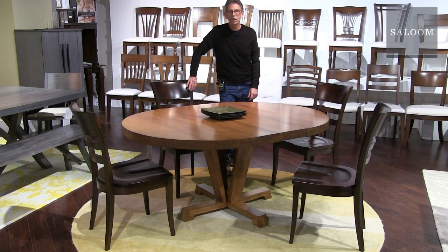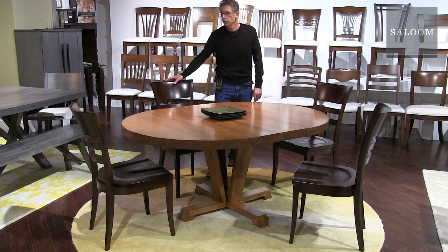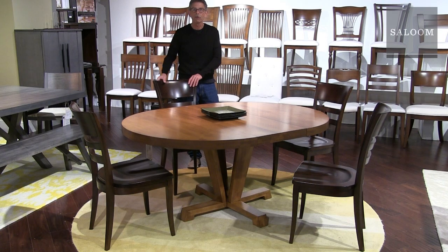This base is called the Boylston base — it's kind of an arts and crafts, transitional style. This piece is 48 inches round with an 18-inch leaf. We decided to change up the chairs and show them in a different color to create a little color interest. This chair model is number 28, shown with a wood seat — it also comes with an upholstered seat.